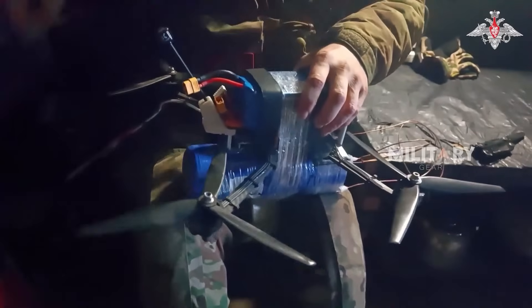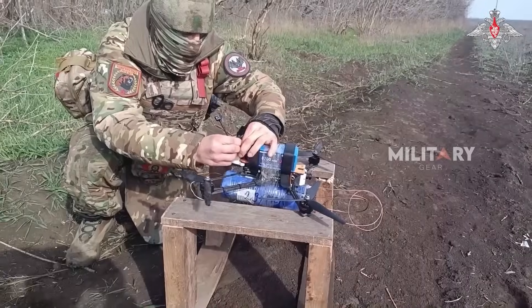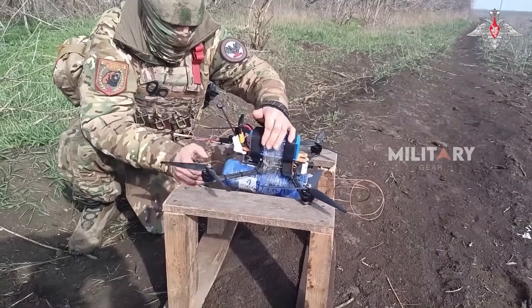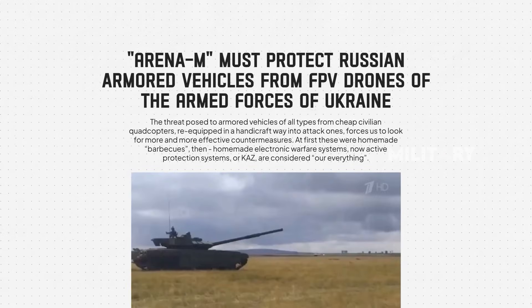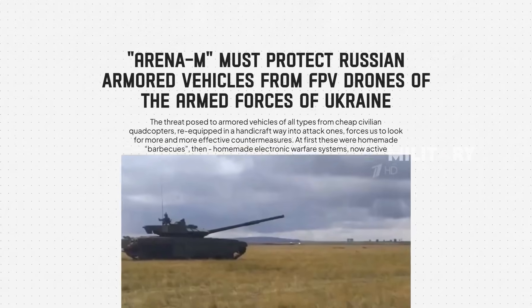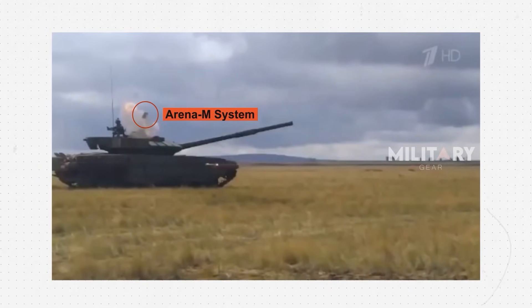The threat to armored vehicles now comes from various types, ranging from quadcopters to high-speed FPV drones, which can undermine the effectiveness of traditional protection. An analysis by Topcore.ru shows that, although FPV drones are considered difficult to counter, Arena-M can prove its ability to provide effective protection for tanks, especially against kamikaze drone threats.